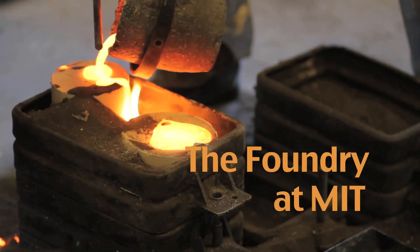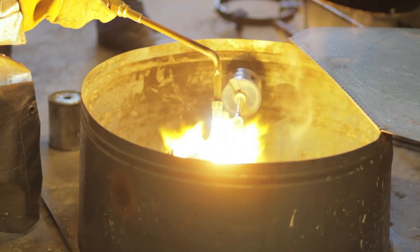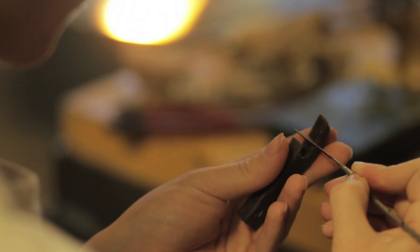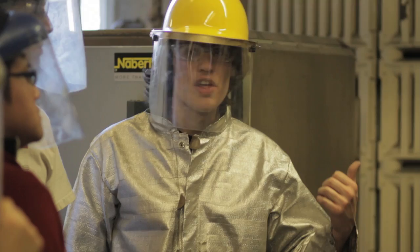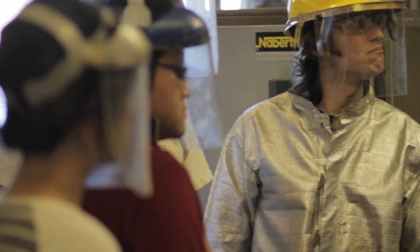A foundry in a general sense is a place where you melt and cast metal, and what we do at MIT encompasses a wide range of applications in melting and casting metals. We support faculty research, we do artistic casting, we do experimental alloying, sample preparation, and we also teach a lot of material science concepts through the lens of the foundry and foundry science.